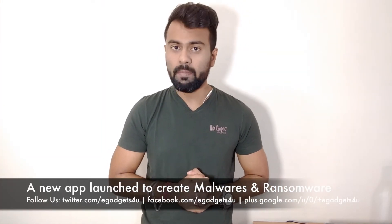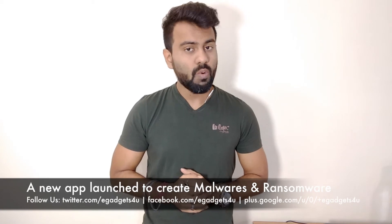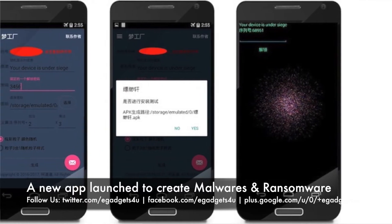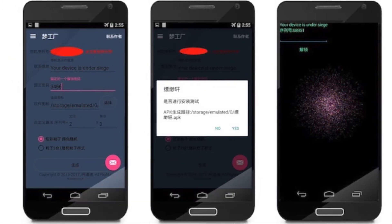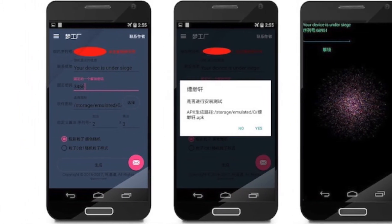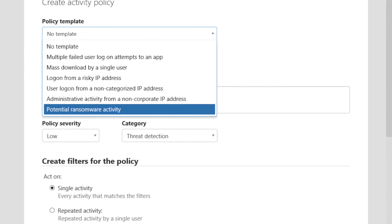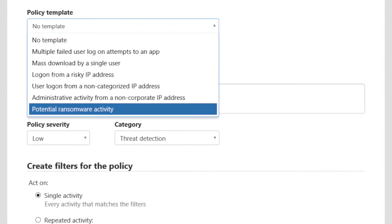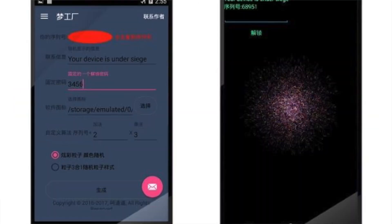In other news, there is a new app called Hackers World, which is essentially a TDA Trojan Development Kit. With this app, you simply fill out a form, make a small donation to the app creator, and spamware is sent to you. You can then target any Android handset, lock it, and display a pop-up demanding ransom — essentially creating ransomware.